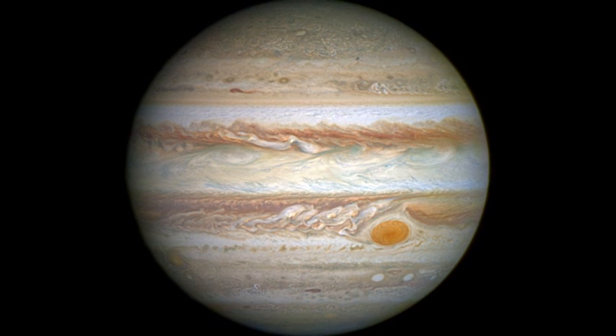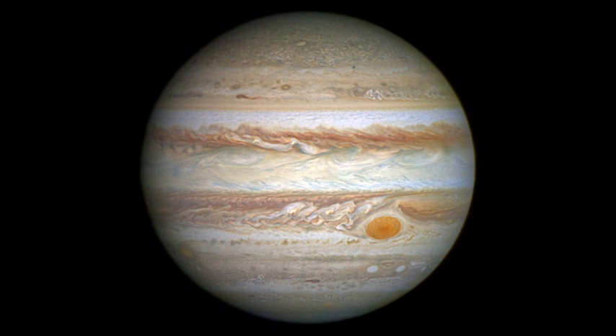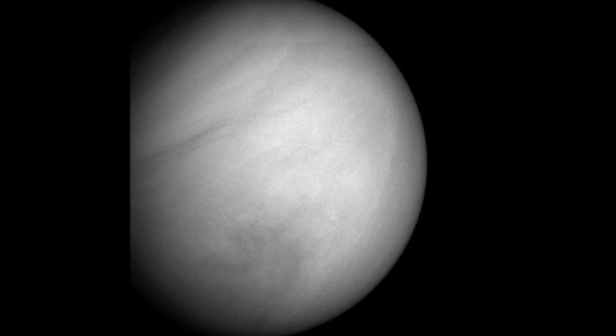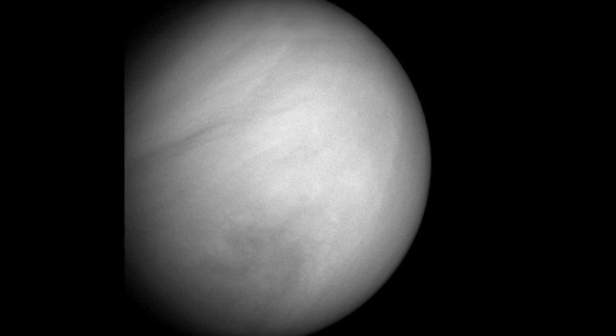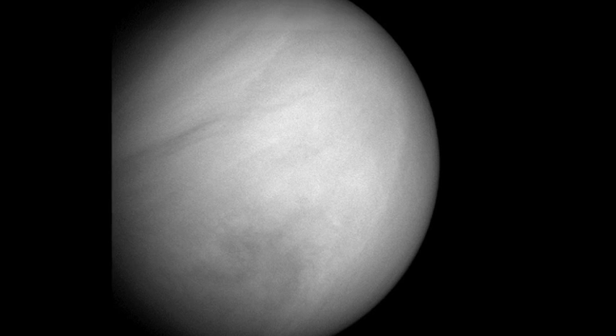Scientists have observed the atmospheres of exoplanets before, though up until now it was limited to gas giants and planets much larger than earth. This is the first time they have directly observed a planet with an atmosphere that is roughly in earth's class as far as size, but the similarities end there.